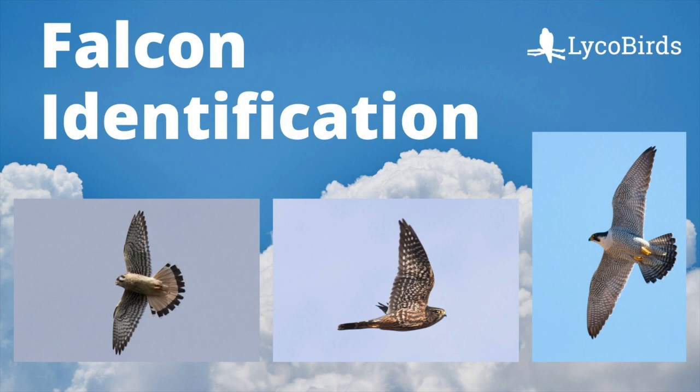Hey everyone, this is David Brown from LycoBirds. In this video I will cover the identification of the three falcon species that are common in the eastern USA: the American Kestrel, Merlin, and Peregrine Falcon.